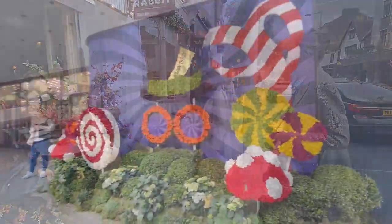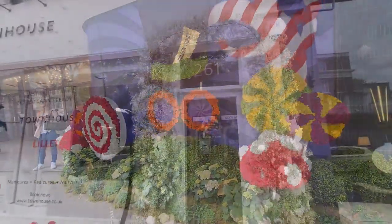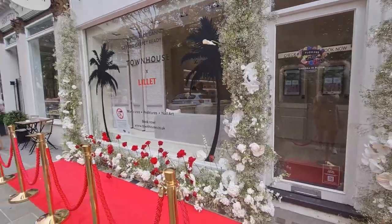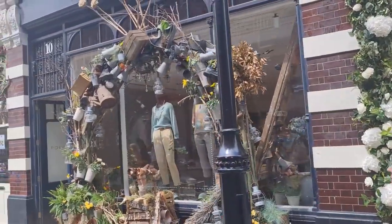Outside Peter Jones there's a Charlie and the Chocolate Factory display as well.